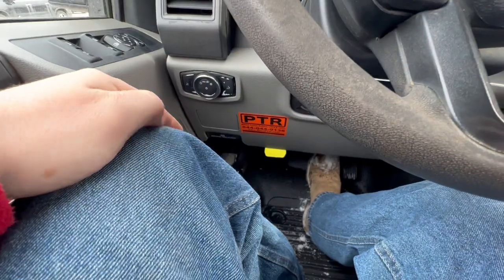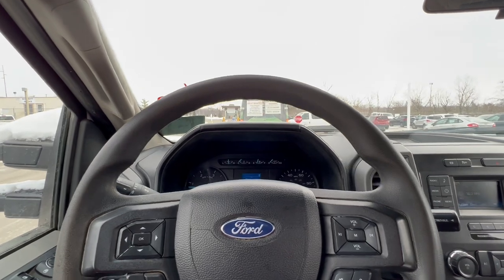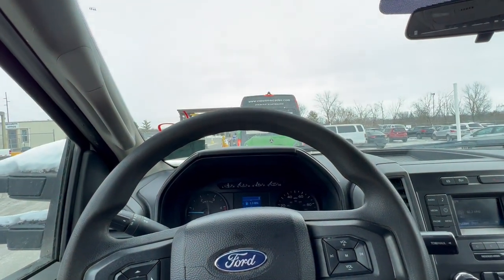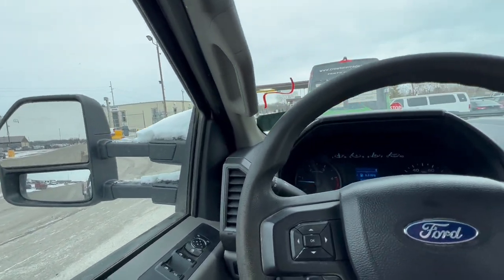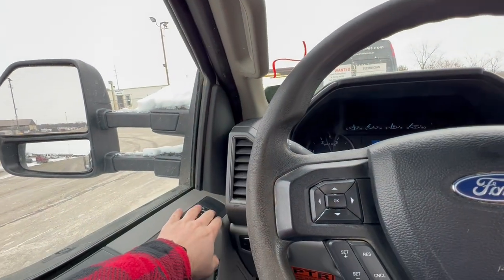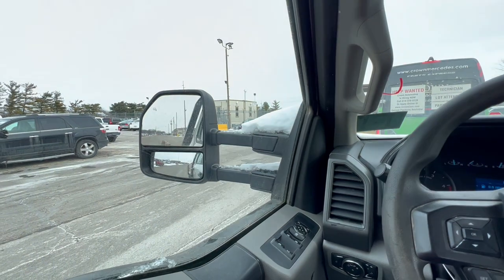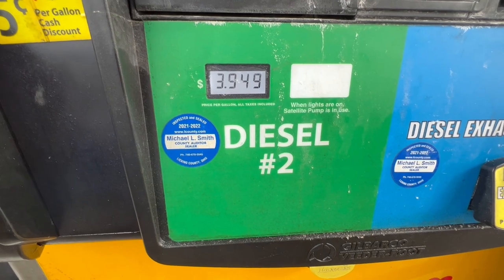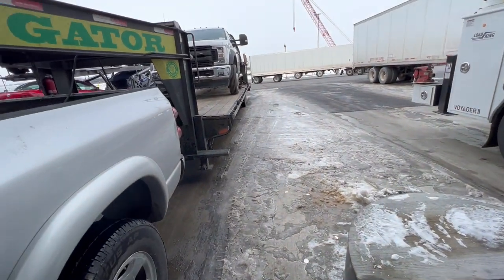This F-550 came from a rental company that rents commercial equipment. I don't know if it's just because it's cold, but it kicks itself into neutral all the time, which is a little odd. Not really any of my problem as long as it makes it up on the trailer.